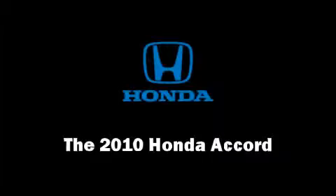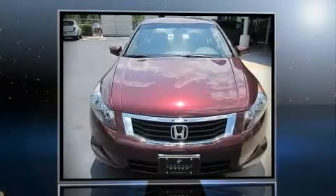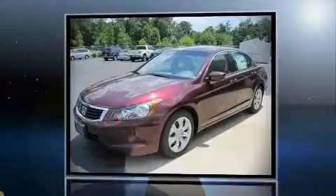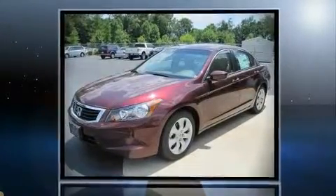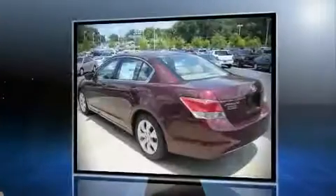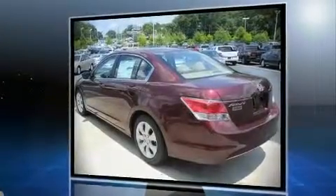The 2010 Honda Accord features a front-wheel drive platform, an automatic transmission, and a 2.4 liter four-cylinder engine. You'll appreciate highway fuel economy of 31 miles per gallon, providing exceptional driving range and value.